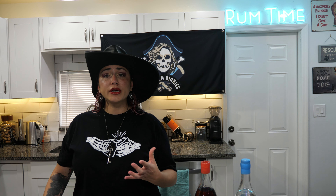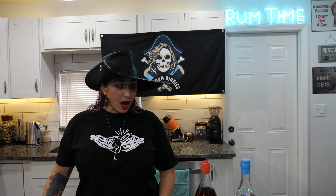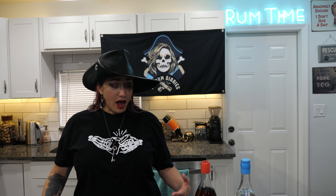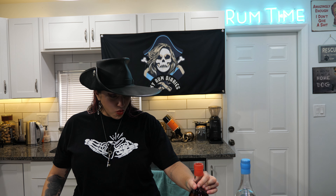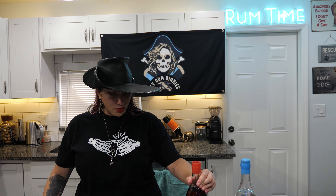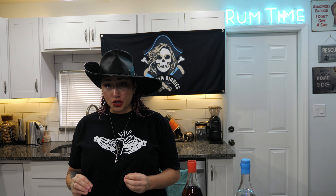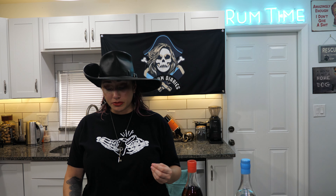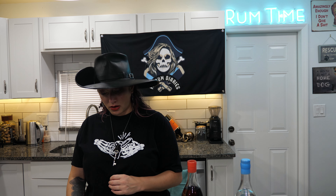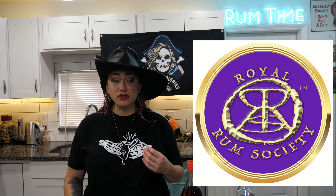Now usually French oak casks are gonna be cognac barrels, which as we all know are not very sweet. So I'm very interested to see how many years this is aged because they do not say, and I wonder what kind of actual French oak casks these are — I wouldn't be surprised if they are not cognac barrels. As far as the Gargano rum type classification, this is going to be a pure single agricole. As far as the Royal Rum Society scale from Dry to Sweet, I gave this a 7 — it is very high.